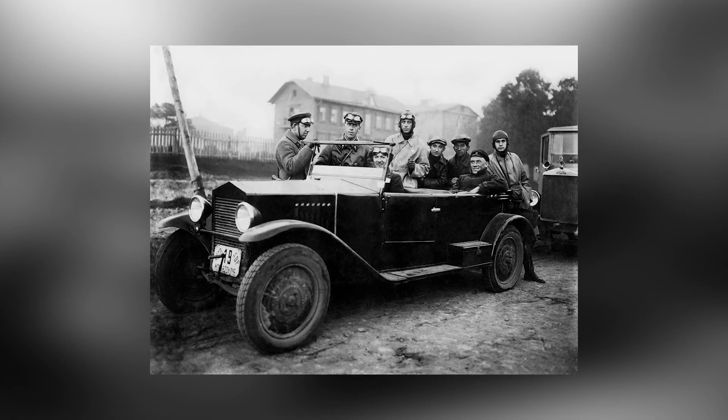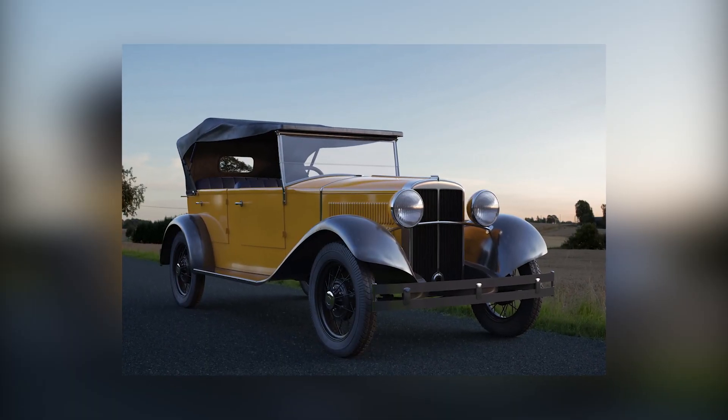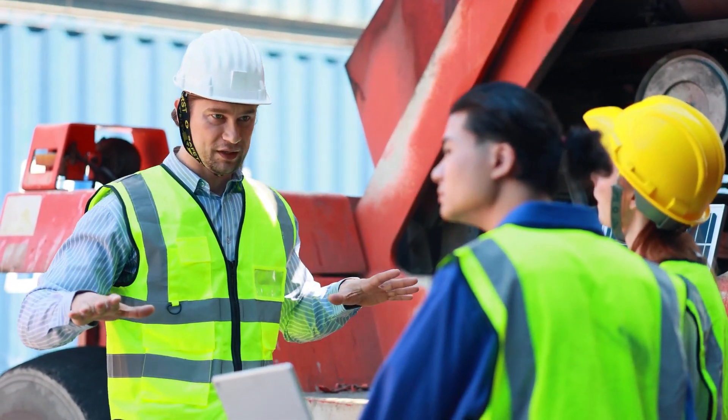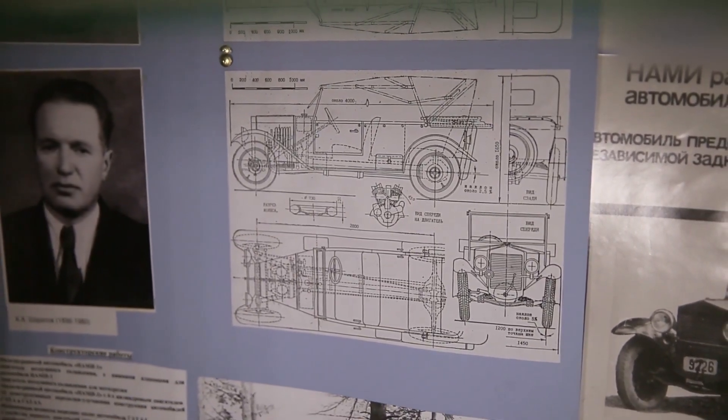Nami-1. This car is often referred to as the first passenger car in the USSR. Although the Nami-1, which came to life through small-scale assembly, is more accurately considered a prototype. And for a first attempt, it turned out quite well. What's admirable is the development process itself — Nami-1 wasn't a licensed, or as was more common, unlicensed copy of a foreign counterpart.